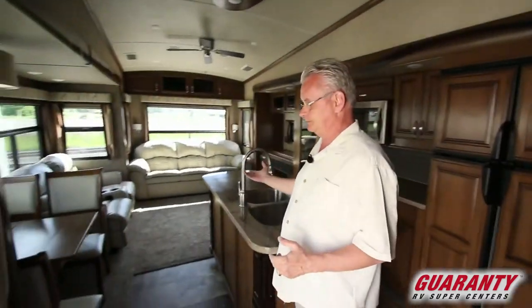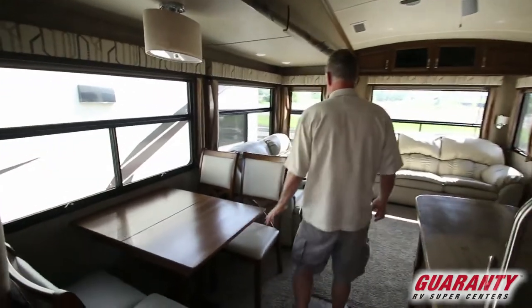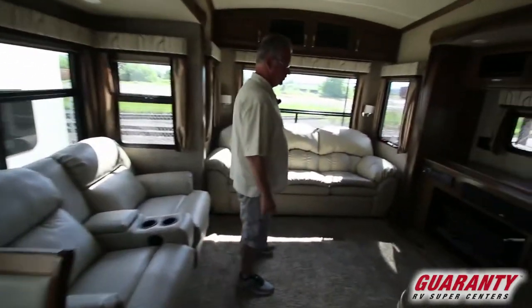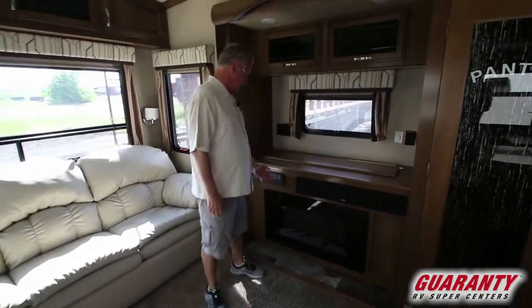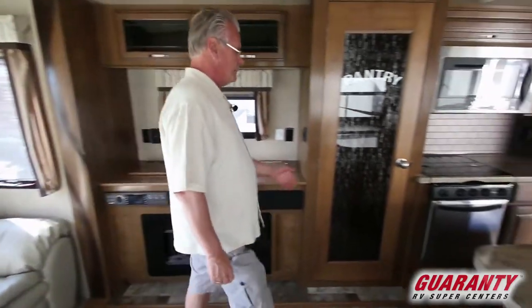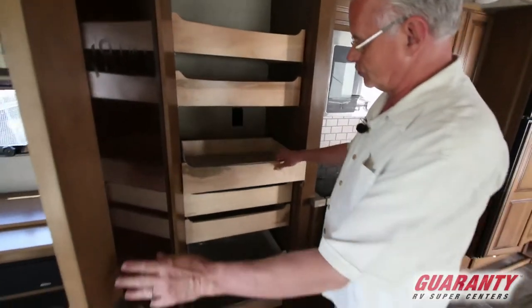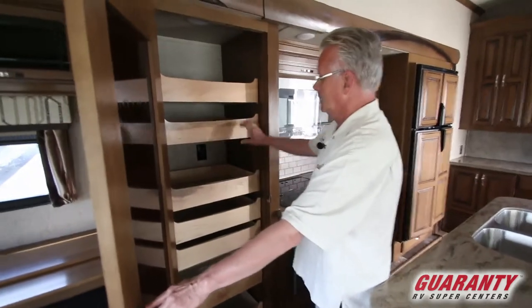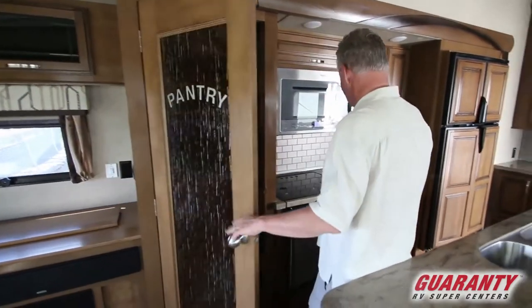This is the nice rear living. You've got of course your dining table, theater seating, and a nice big sofa across from a TV that actually comes up with the fireplace underneath of it. Great pantry, nice pull-out drawers, and all your drawers are self-closing throughout the coach.